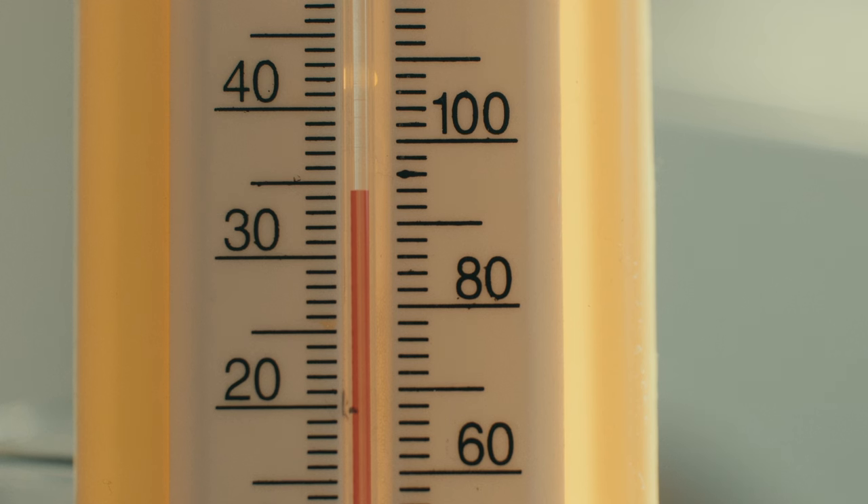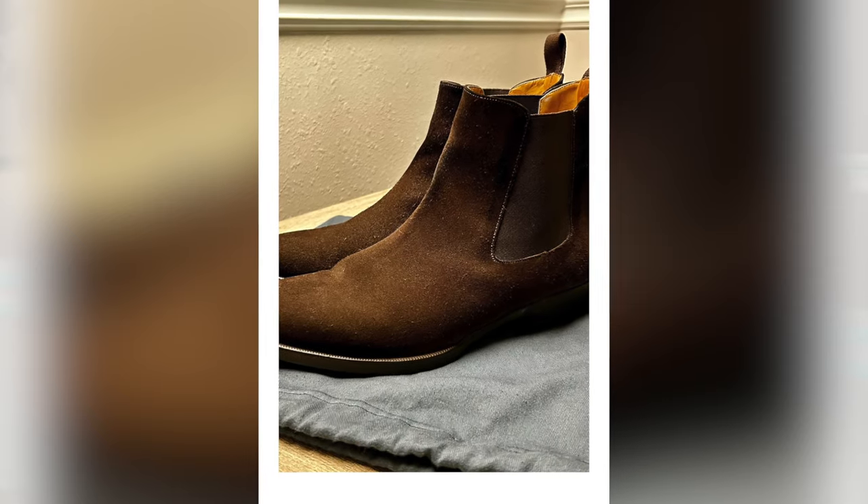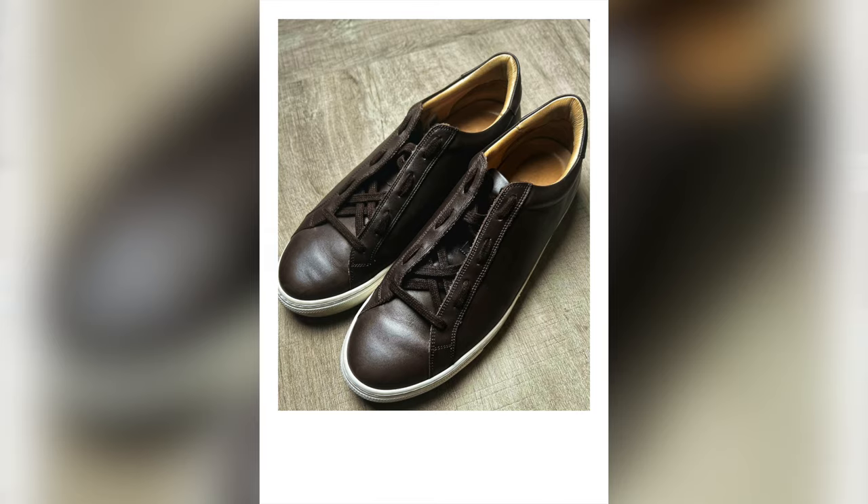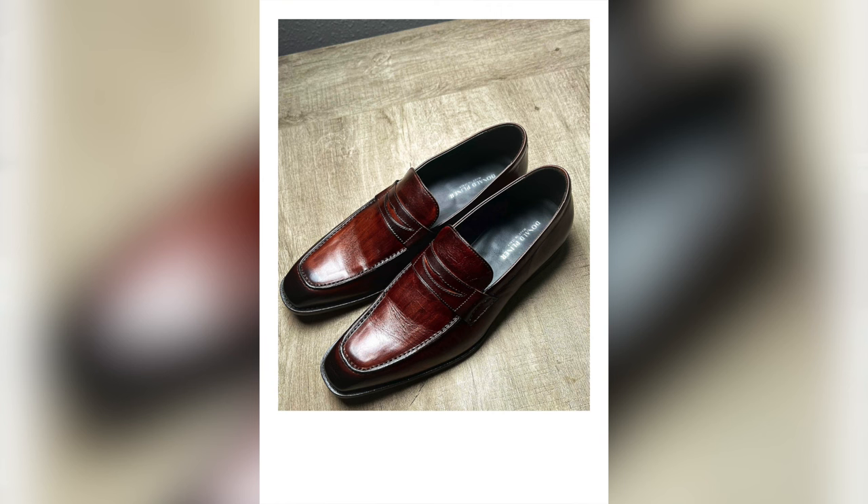Onto our footwear — this is the time of year when I try to stay away from boots, unless it's a less hot summer day, in that case I'll wear a Chelsea boot. During summer I prefer lightweight sneakers, minimal sneakers, drivers, and loafers. Now let's put it all together.